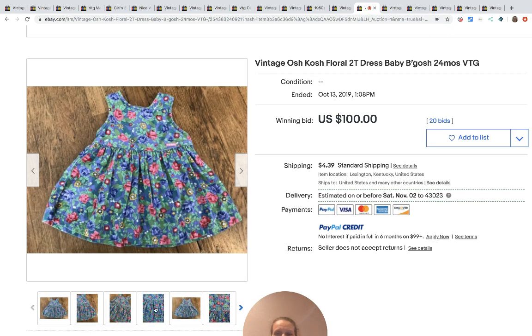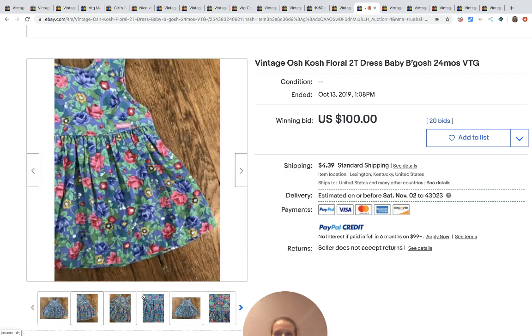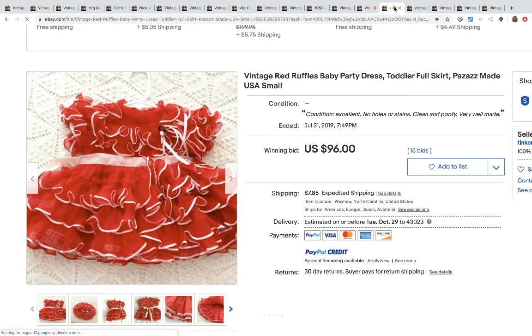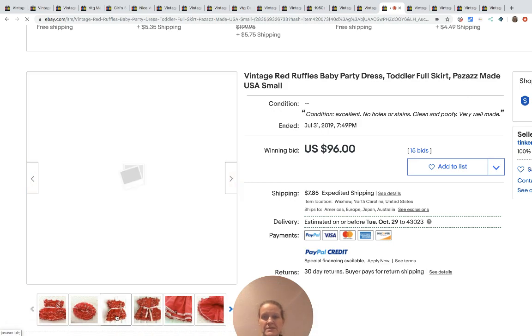Another OshKosh B'Gosh at $102.50. Here's another one at $100 — and these are smaller, only 24 months. You know, they're not going to use these for pageants or anything, these are just casual dresses selling for $100. This one's super cute — it only went for $96 but it's the Pizzazz brand again. It's really pretty, I'm surprised it didn't go for more.